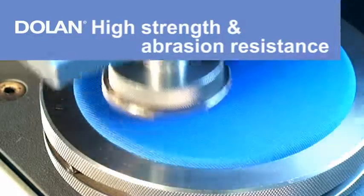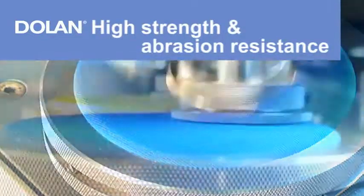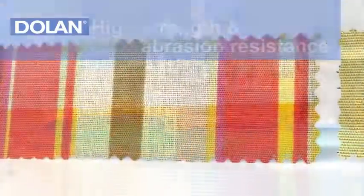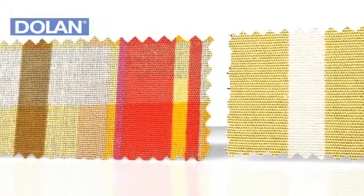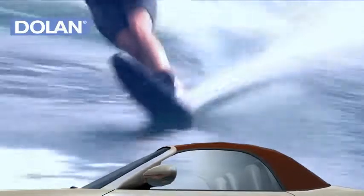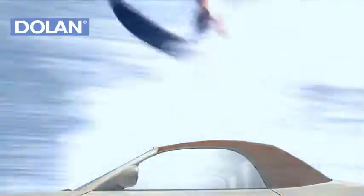High Strength and Abrasion Resistance. Outdoor textiles have to be able to withstand high levels of friction in order to avoid loss of color or fabric damage. The robust Dolan fibers retain their color and their perfect structure even when subjected to such extreme loading.